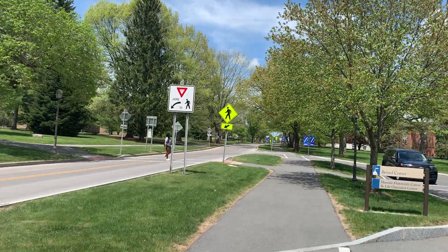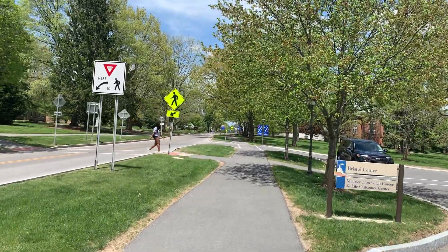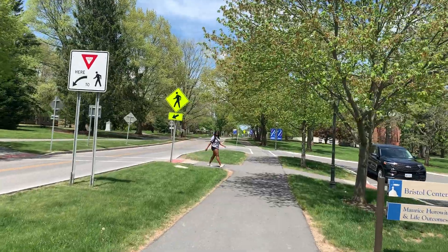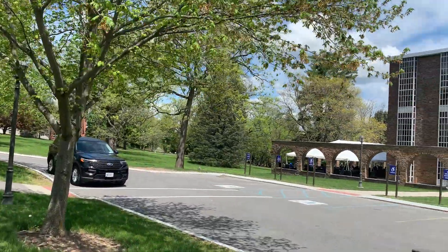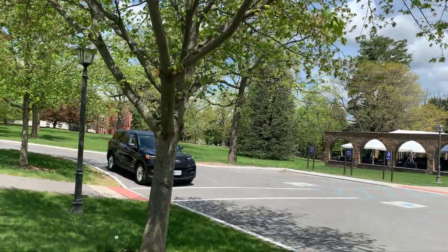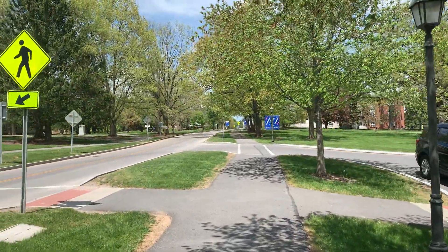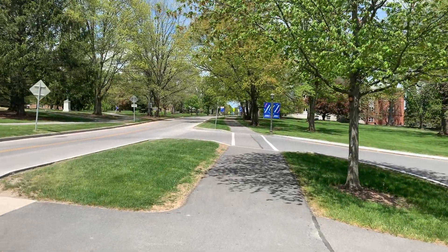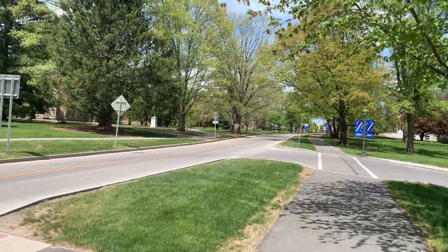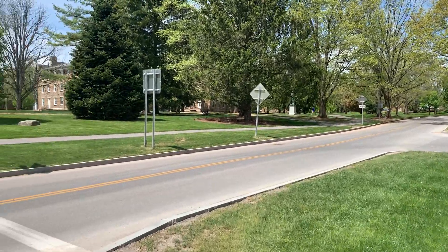Every college would have its main academic building - the main center of where everything was. This is really pretty, and they kept all the stone, preserving that old look. We're going to go over and look at that statue and look at the main building so you get a picture from the front of the college.